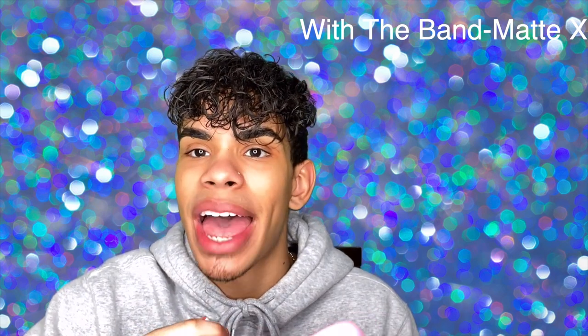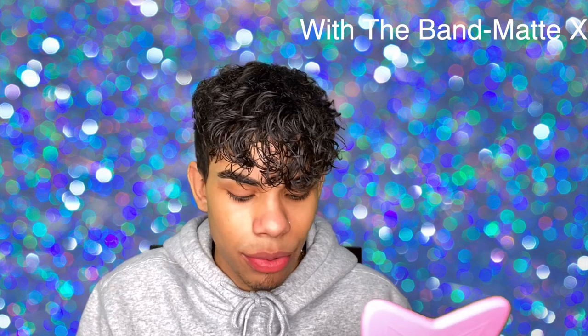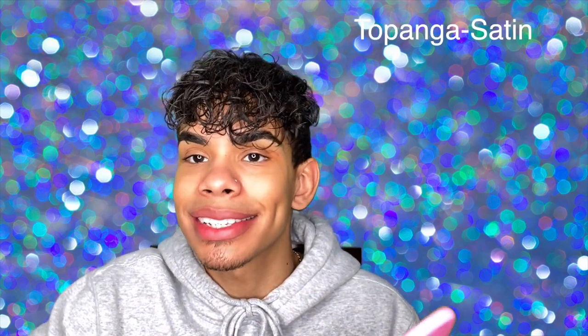Next we have At Twilight, another creme. I think the cremes are my favorite formula — they're super super creamy and glide on so easily. This is another great coral shade. Next we have With The Band, a Matte X — I'm not sure what that means, maybe it's Matte collaborating with something. Whoa, I like this formula! It glides on similar to the creme, not super dry, very creamy but then matte after it sets — I'm really liking this one. Next we have Topanga in a satin shade, which I haven't tried yet. I really like this shade already, and I like the satin formula too — Topanga is doing it for me.